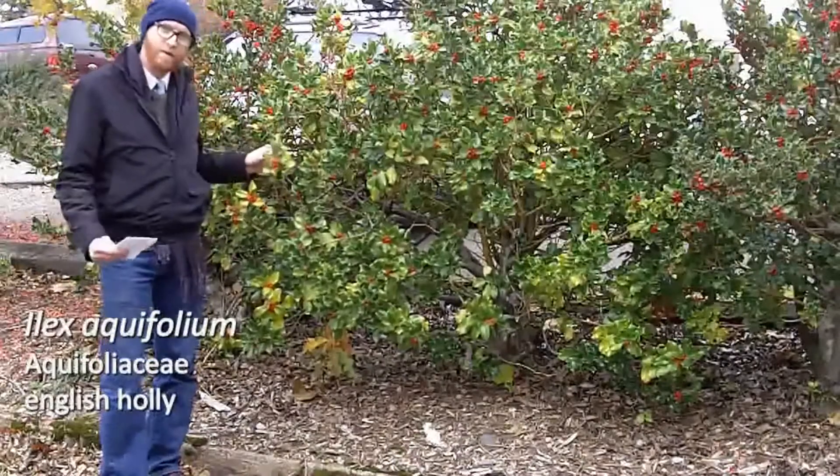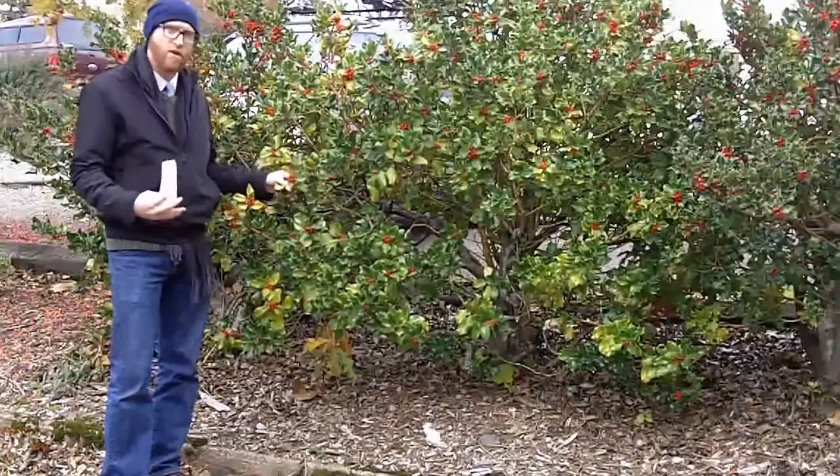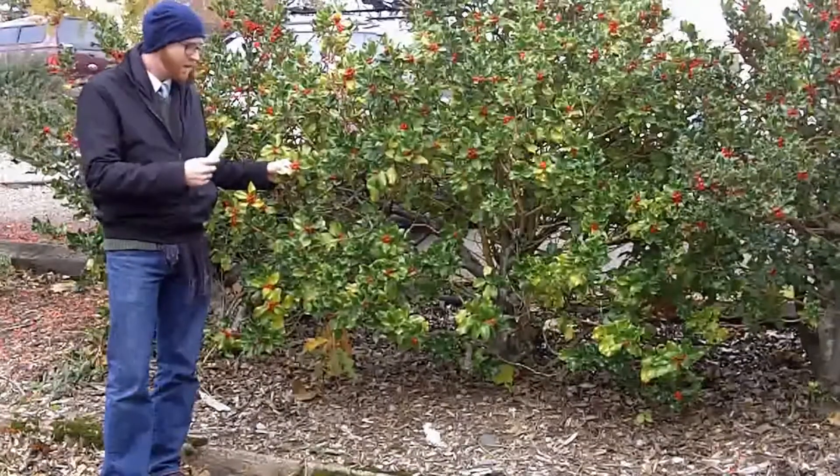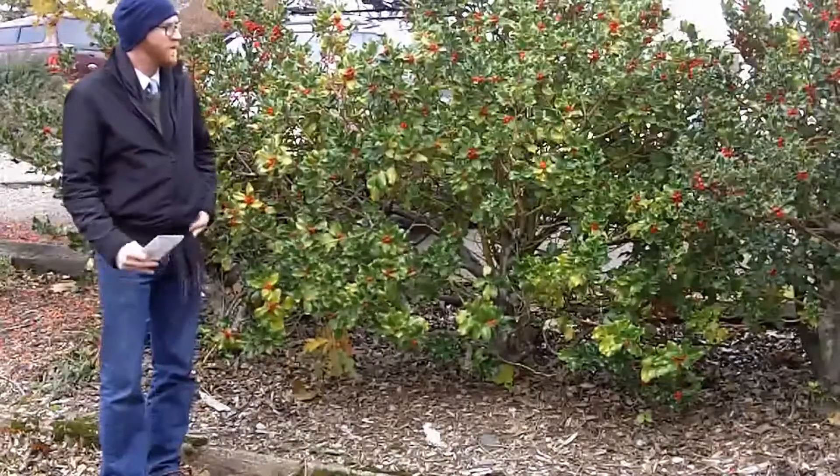This is a female plant that I'm standing in front of, and it has the really typical, very large holly fruit — that's basically why we grow English holly.